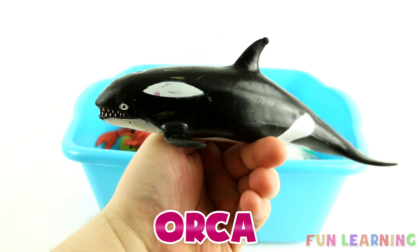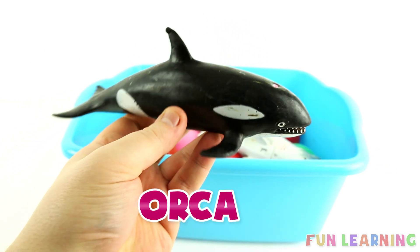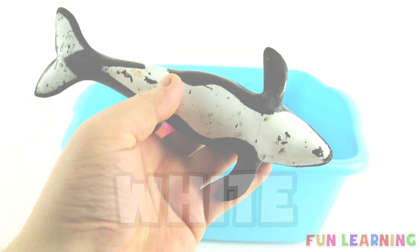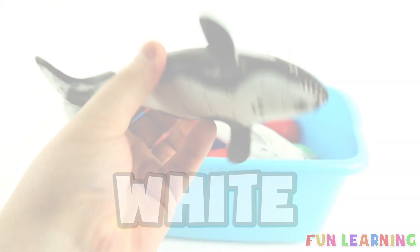It's an orca. Orca begins with the letter O. O is for orca. It's black and white.